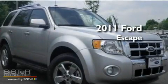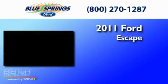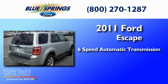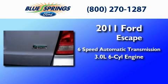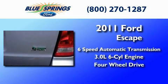This is a brand new 2011 Ford Escape. This crossover has a six-speed automatic transmission, a 3.0-liter V6, and the added safety and control of four-wheel drive.